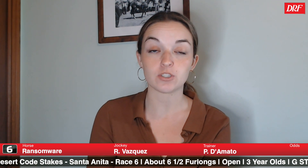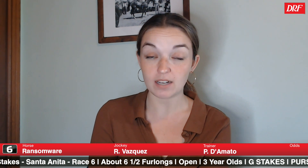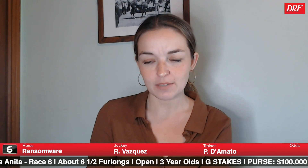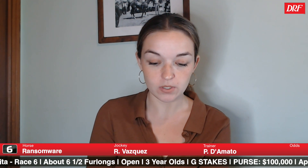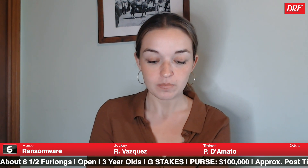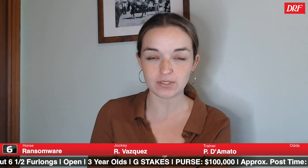Rounding out the field, number six Ransomware, the other Phil D'Amato trainee. Was second on debut going six furlongs, then graduated in his second career start going the mile — a couple of lengths off the pace setters and got up in time to win by a head. The second-place finisher came back to win next out. Then this horse tried grade three competition in early December at Del Mar and didn't race poorly but didn't race that well either. He's been on the sidelines since then. The barn does well with this sort of length of layoff, and he could certainly improve, though I'm going to lean towards some others that have had starts this year.